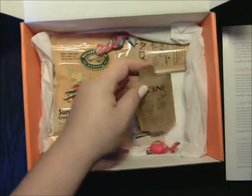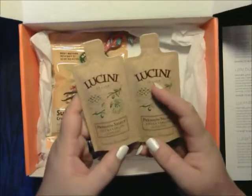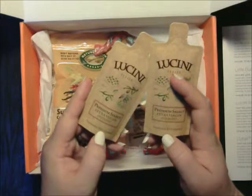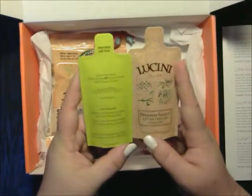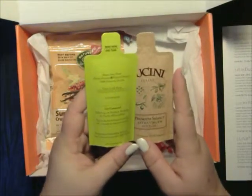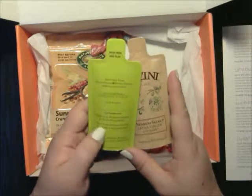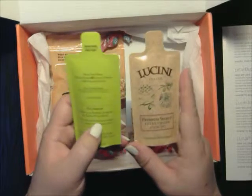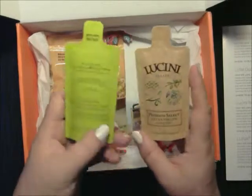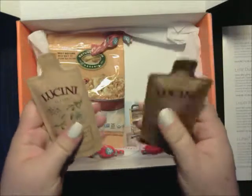Then we have the Lucini Italia Premium Select EVO. This extra virgin olive oil is premium select, from the November 2013 harvest, made only from handpicked estate-grown 100% Italian olives. They even have a Facebook page — tag them and use 'elevate your cooking' for a chance to win great prizes. They seem like a good-sized amount, unless that's just a lot of air.